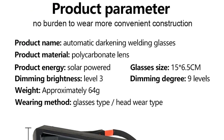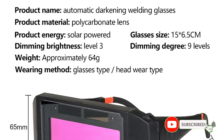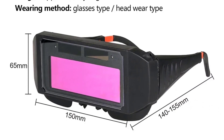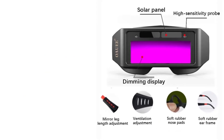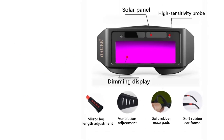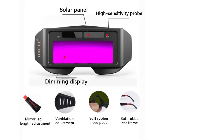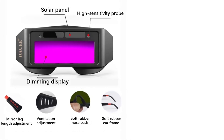The auto-darkening design effortlessly transitions from a light to a dark state when an arc is struck, and seamlessly returns to the light state post-welding. The adjustable shade adds an extra layer of protection against sparks and harmful radiation, while the customizable leg-length and head-mounted strap ensure a tailored and secure fit.